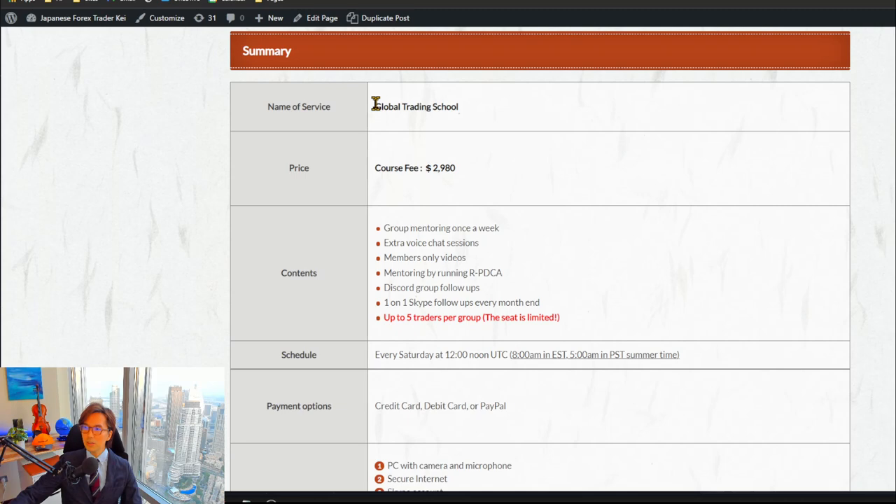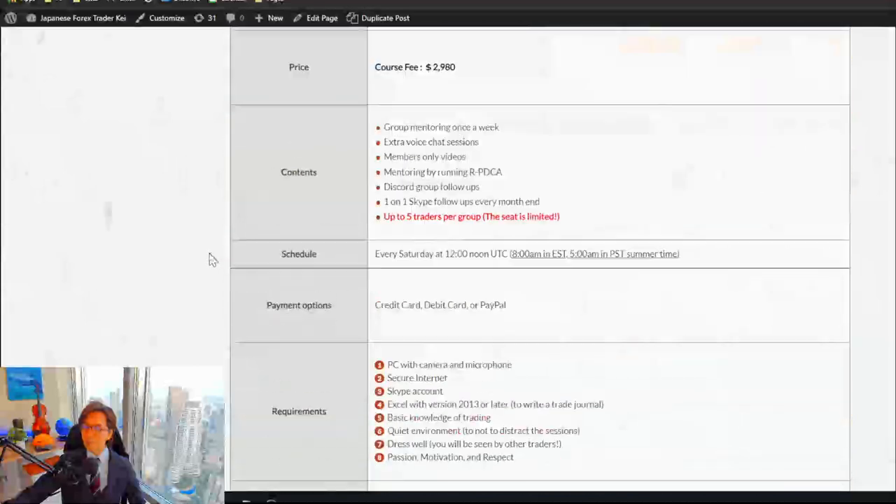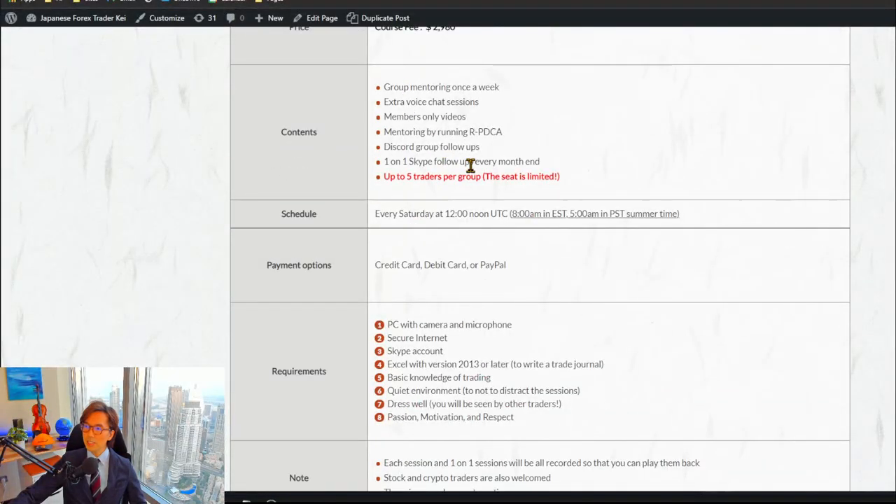The course name is Global Training School, and the price this time is $2,980 USD for the three-month course. This includes everything — the graduate members group for lifetime access and all group sessions, which are also recorded and saved for lifetime access. So if you miss a session, you can always replay it. Sessions are held every Saturday at 12 noon UTC. Payment can be made by credit card, debit card, or PayPal.